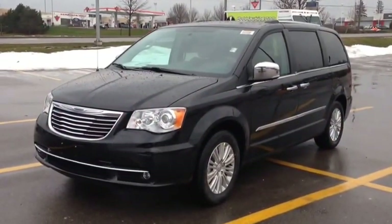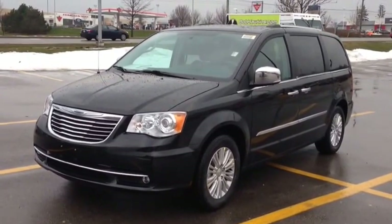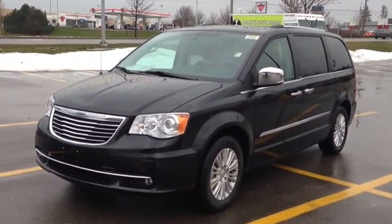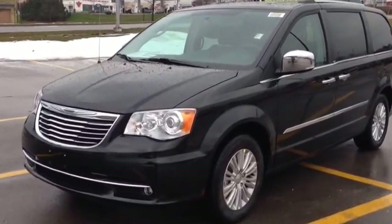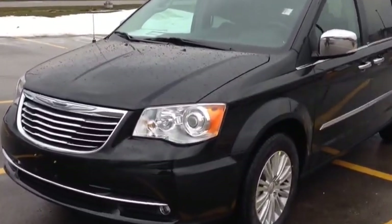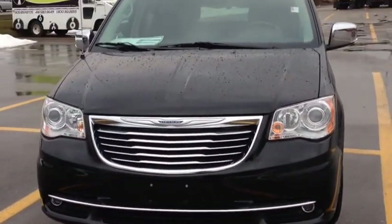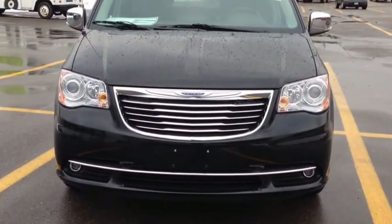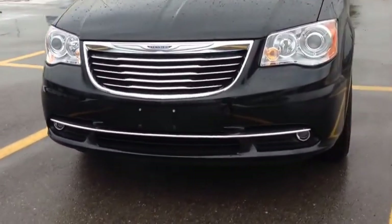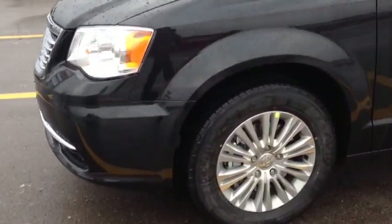We're here at McIver Dodge Jeep in Newmarket, Ontario, right across from Upper Canada Mall, looking at a brand new 2014 Chrysler Town & Country. We have the beautiful brilliant black paint color. Around the front we have this very unique front grille that's custom to the Town & Country, beautiful HID headlights, fog lights, and around the sides we have 17-inch alloy wheels with wheel locks.